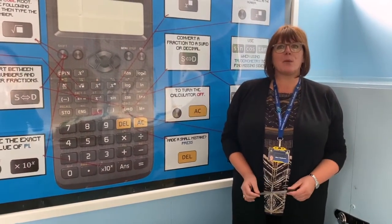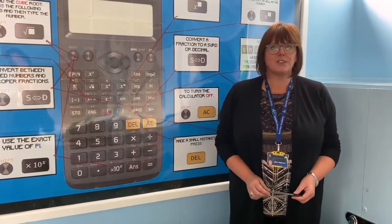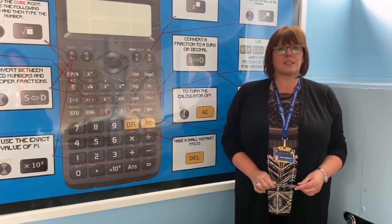Welcome to the maths faculty at Swinton Academy. At this time of year we would usually be opening our doors and welcoming you into our learning community. This would give you the opportunity to visit the different subject areas, meet with the teachers and experience what it's like to be a student here. We hope this video introduction gives you an insight into maths here at Swinton Academy.